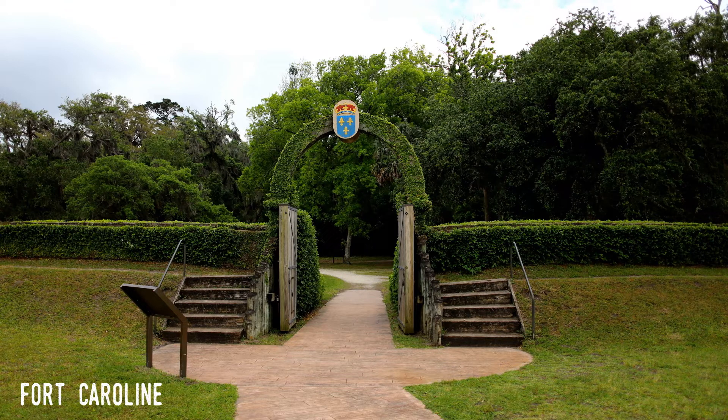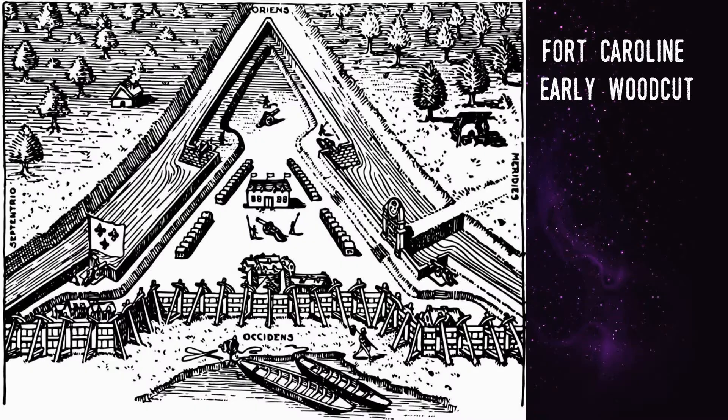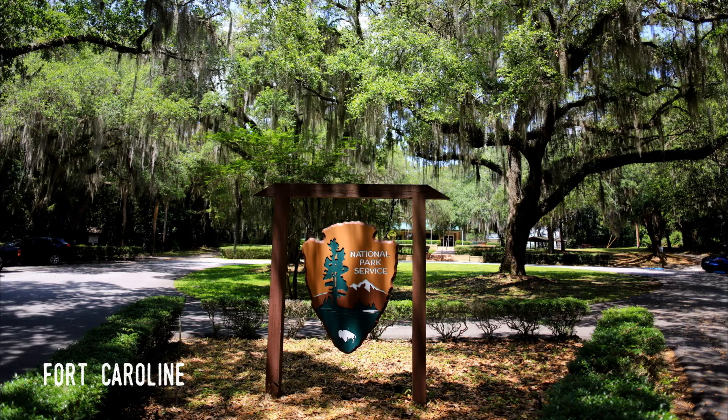Amazing Florida Fort No. 1: Caroline and its Massacres. Shown in early drawings as a small triangular stockade of rough-hewn logs surrounded by moats and the St. John's River, the French fort was constructed in 1564, a year before the Spanish founded its first settlement at St. Augustine. Named Fort Caroline for the French king Charles IX, it was the second European fort in North America, the first being an earlier but failed attempt of a French settlement on the Carolina coast.